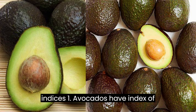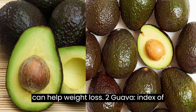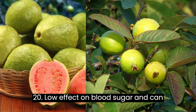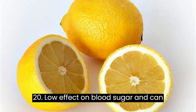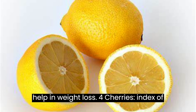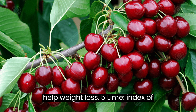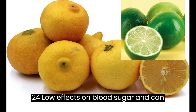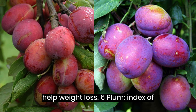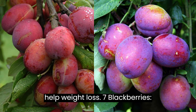1. Avocado, index of 15, with low effect on blood sugar and can help weight loss. 2. Guava, index of 20, low effect on blood sugar and can help weight loss. 3. Lemon, index of 20, low effect on blood sugar and can help in weight loss. 4. Cherries, index of 22, low effect on blood sugar and can help weight loss. 5. Lime, index of 24, low effect on blood sugar and can help weight loss. 6. Plum, index of 24, low effect on blood sugar and can help weight loss.